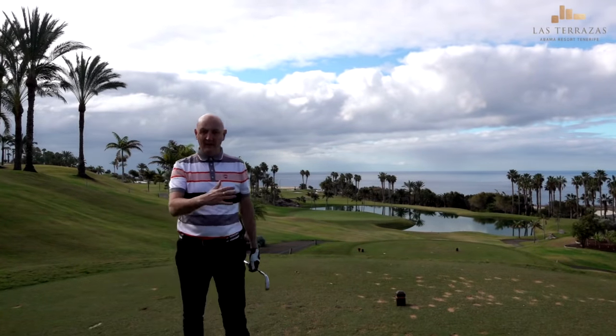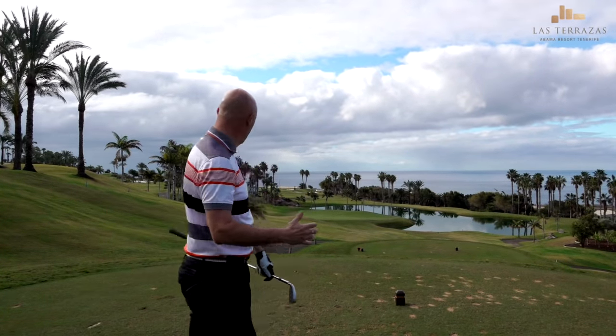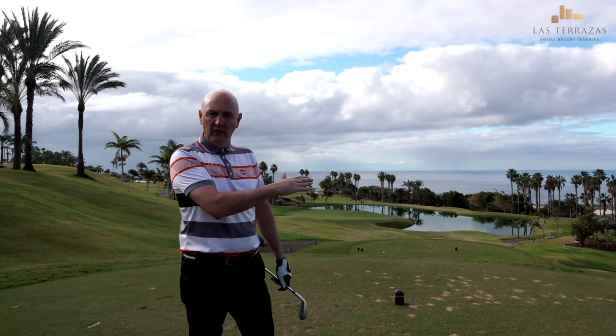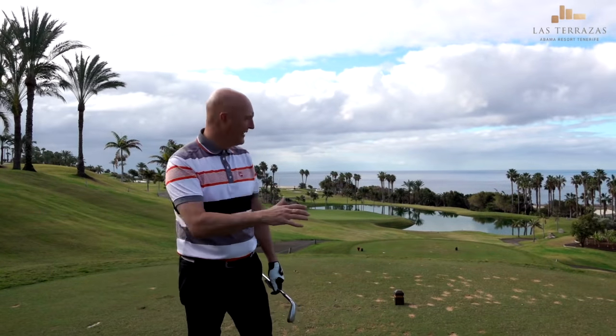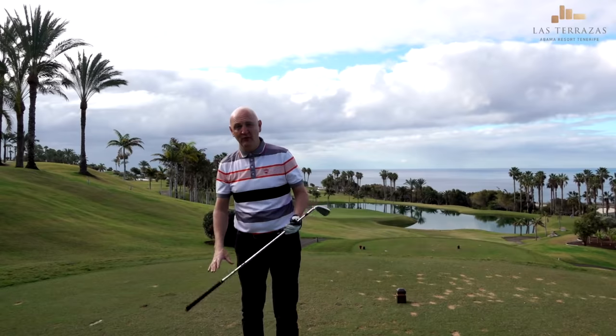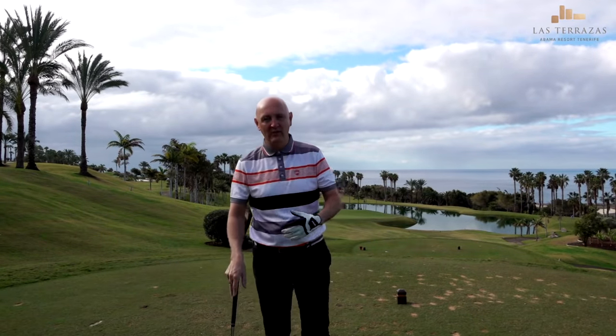That was a bit unlucky. I played down the left - obviously just a little bit scared of that water. It's a seven iron, very much downhill, and it stayed on the bank. It looked as though it was just going to kick down into the flag but it has held pin high. Happy enough with the strike though - I went where I was aiming, just maybe a little bit too scared of that water.